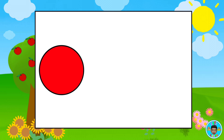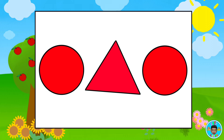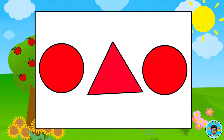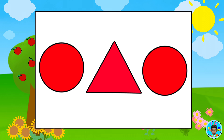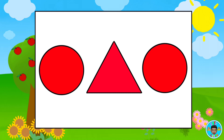Which shapes are the same? Red circle. Red circle. Red triangle. Red circle. That's right, the circles are the same shape. Great job!